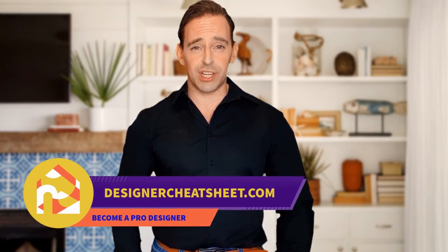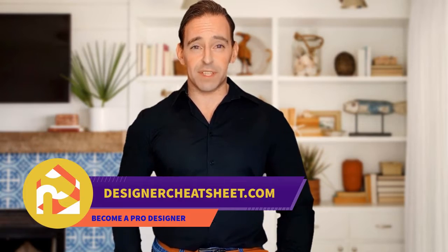Check out our other videos! Thanks for tuning in! Check out designercheatsheet.com for useful tips and free stuff!